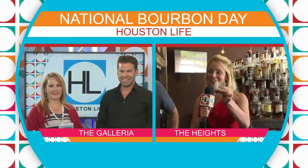You know I did, you guys. I'm at 8 Row Flint with Beverage Director Morgan Weber. You're the beverage director and owner here, and I want to tell our viewers at home — Morgan, what the heck is bourbon? Because there seems to be a confusion out there.